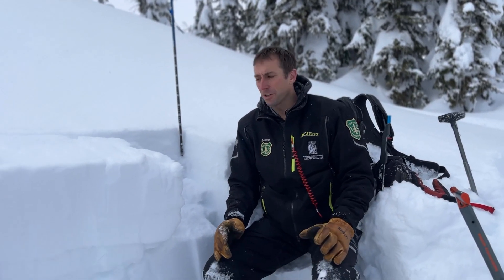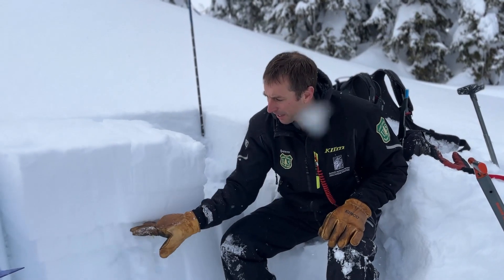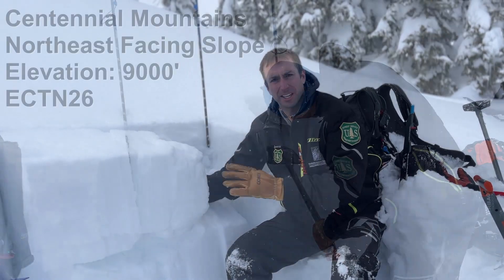I'm on a northeast facing slope at 9,000 feet in the Centennial Range above Yael Creek, and we've been riding around today looking for weak layers that are buried in the upper three feet of the snowpack. We found that right here — a sugary layer.